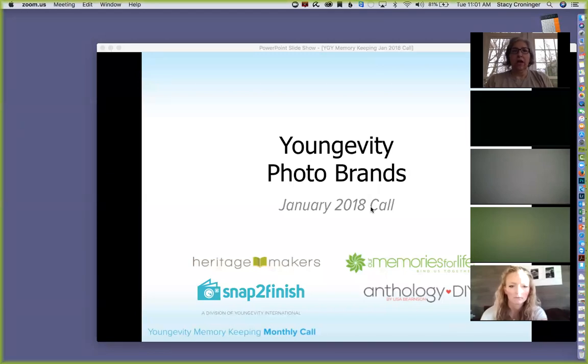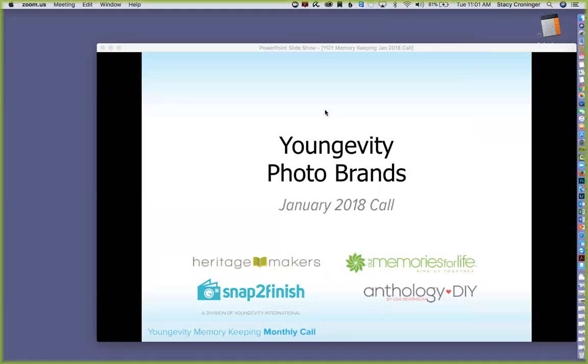Welcome everyone to the Longevity Photo meeting for the month. I'm not in my office — I'm actually in North Carolina — so glad you could join us. I'm going to share my screen so you can see my PowerPoint instead of me.